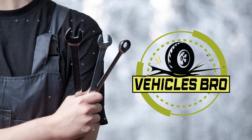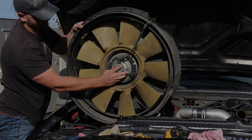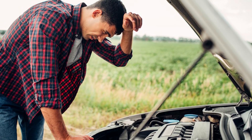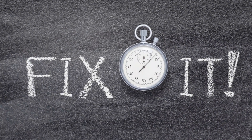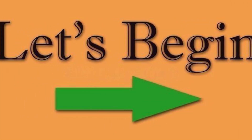Welcome to Vehicles Bro. Today, we will talk about Power Stroke Fan Slipping Problems. Is slipping fan problem serious? Yes, it is. It helps circulate air and prevent the engine from overheating. So, in this video, we have pointed out all those reasons, problems, and how to fix it. Let's begin.